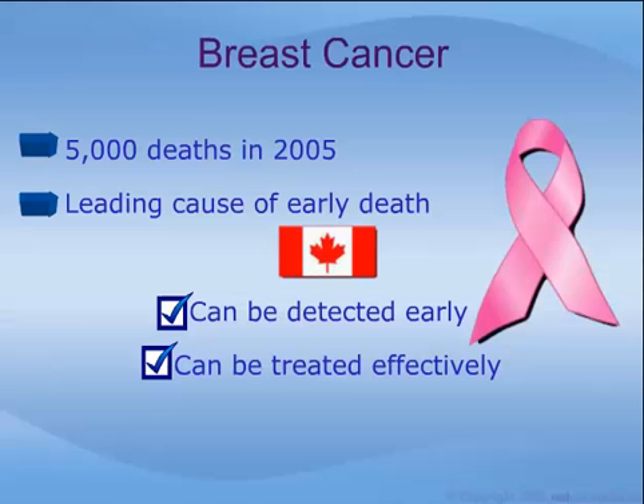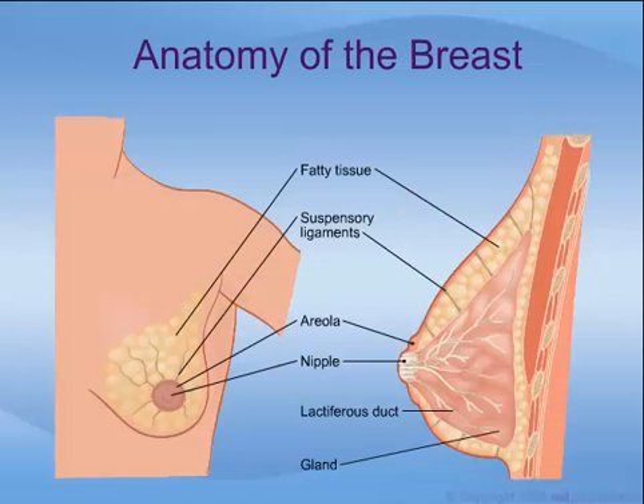Last year in Canada, over 5,000 men and women lost their lives to breast cancer. Despite it being the leading cause of early death in this country, breast cancer can be detected early and can be treated effectively. A woman's breast is composed of glands that produce milk, ducts that transport milk.